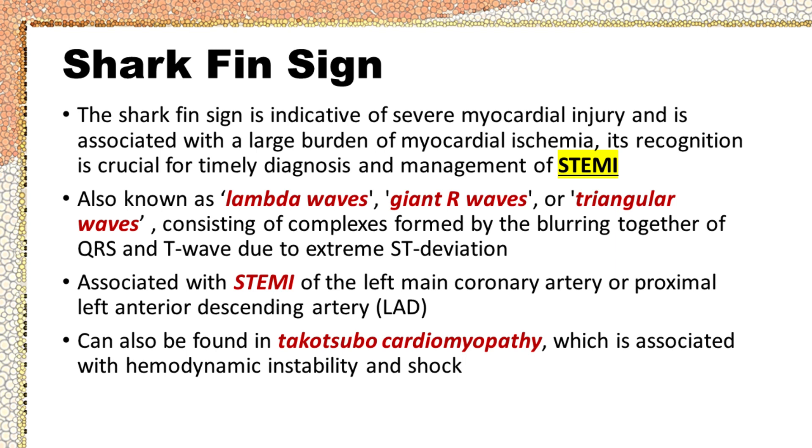The shark fin sign is associated with STEMI of the left main coronary artery or proximal left anterior descending artery. It can also be found in Takotsubo cardiomyopathy, which is associated with hemodynamic instability and shock.